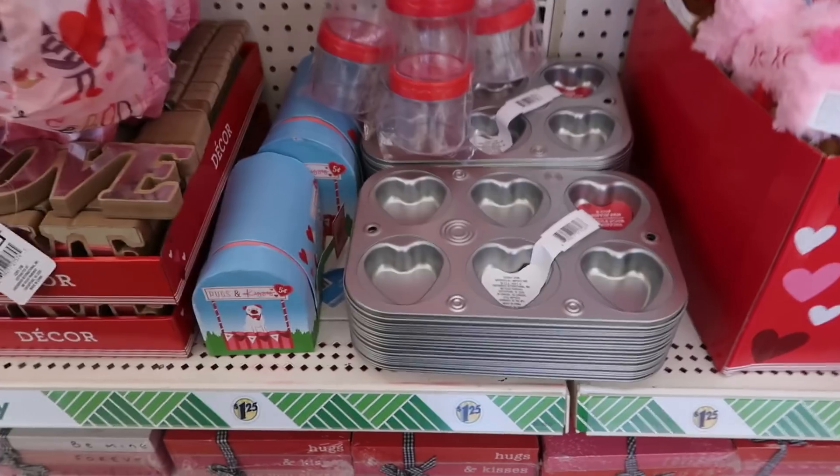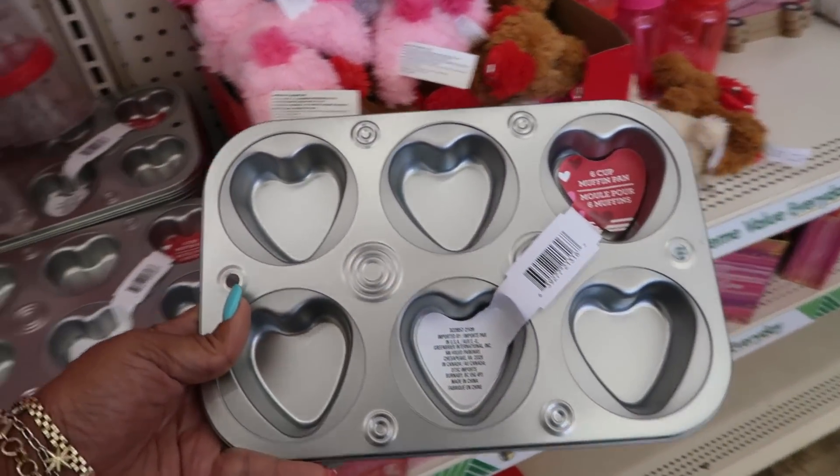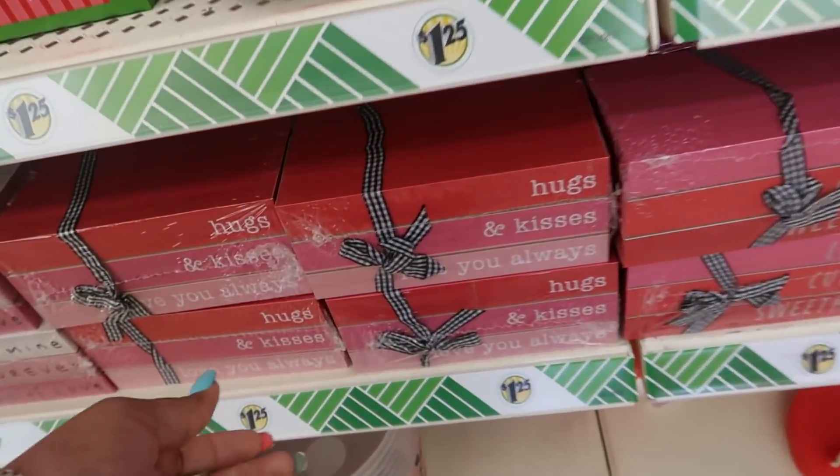The first thing I was looking at was right here. So you have some muffin pans — those are cute with the hearts. And then down here, look at this decor.